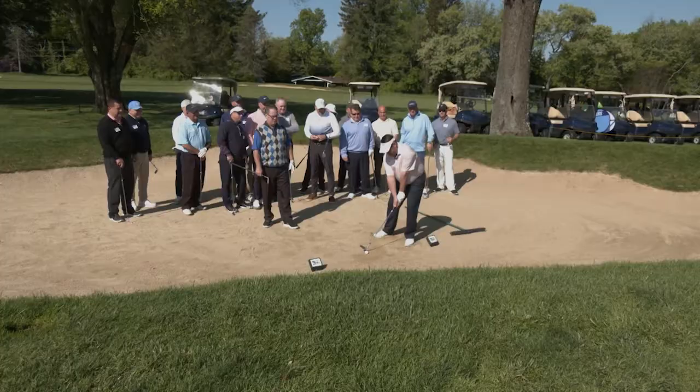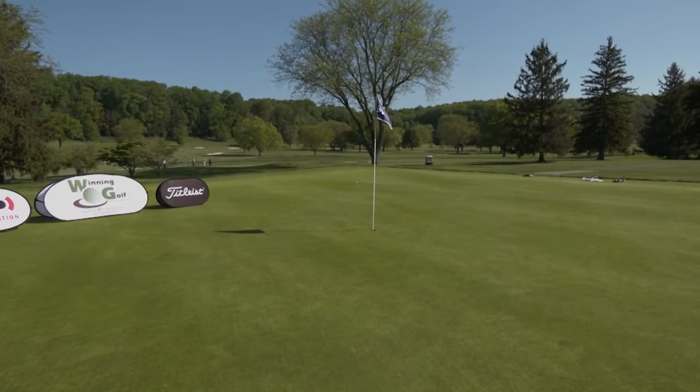Todd executes a great bunker shot. That was an awesome shot, well done. I hope you enjoyed the tip. Absolutely, great tip — thanks a lot.